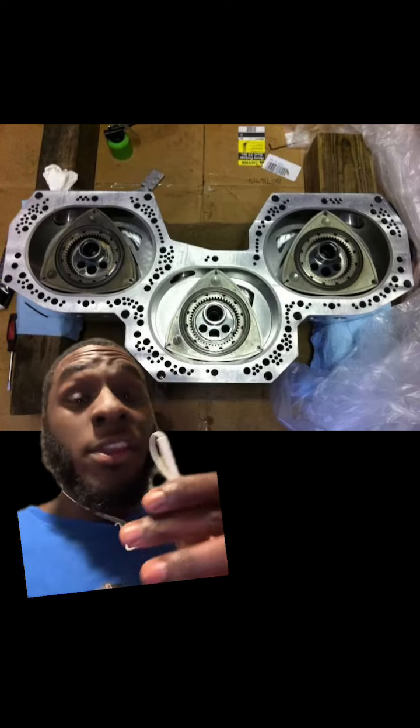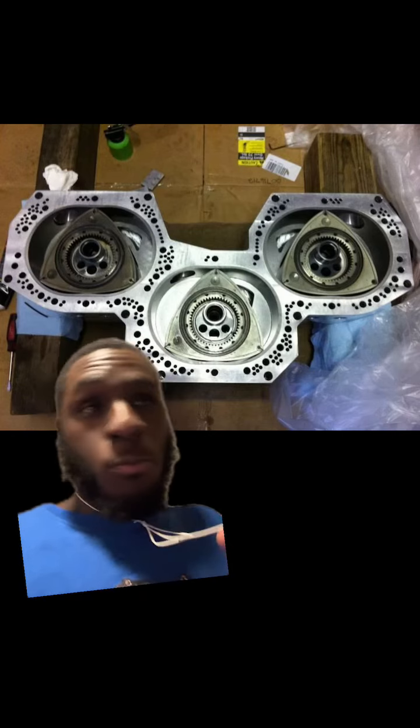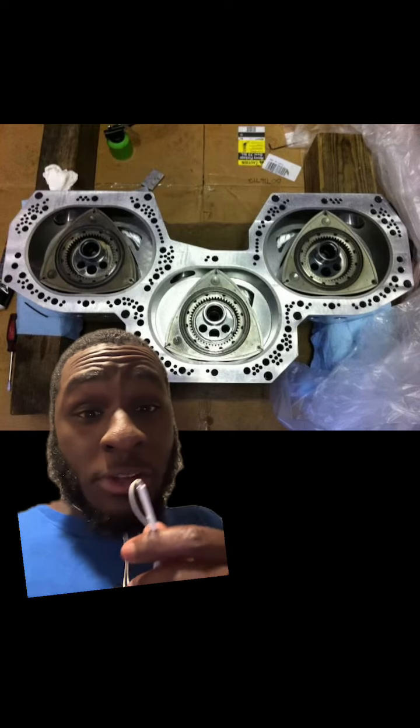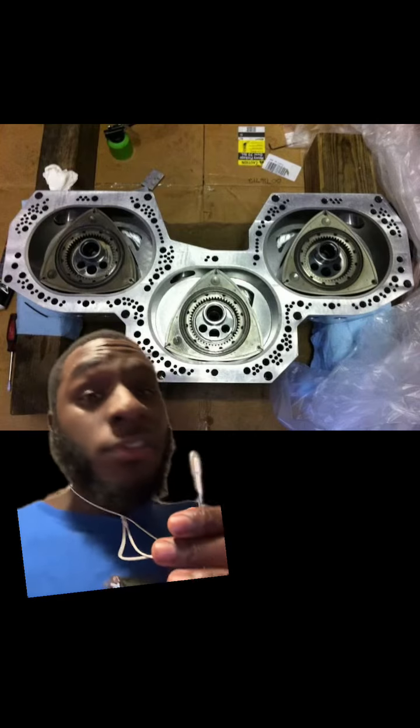But when you add a hundred-plus millimeter turbos to this monstrosity, it's supposed to make five thousand horsepower. Considering that it's probably billet everything from what it looks like and the apex seals don't crack, it could more than likely get close to that.